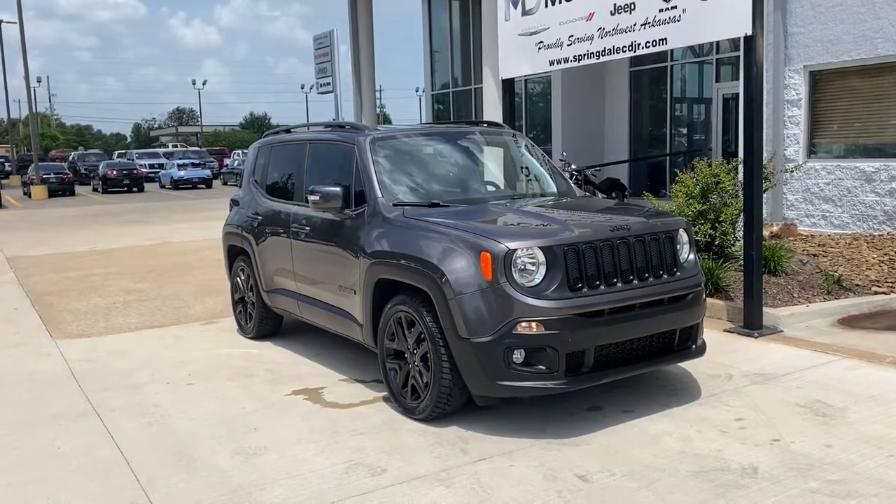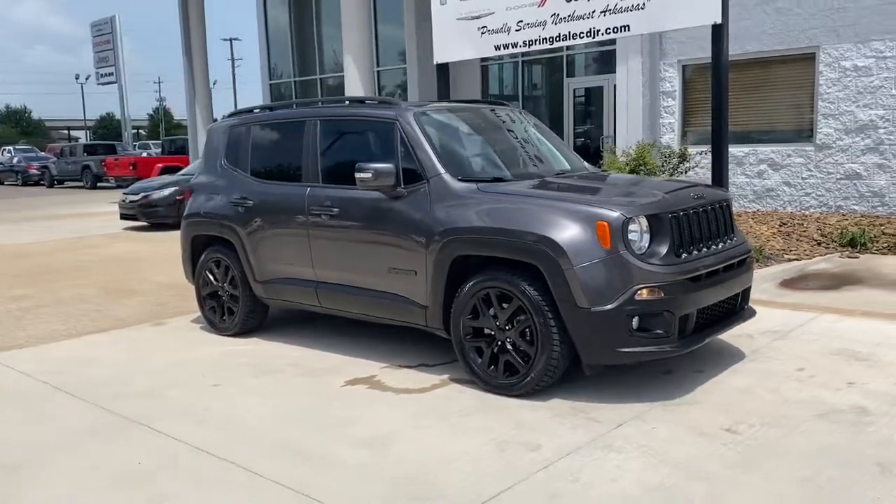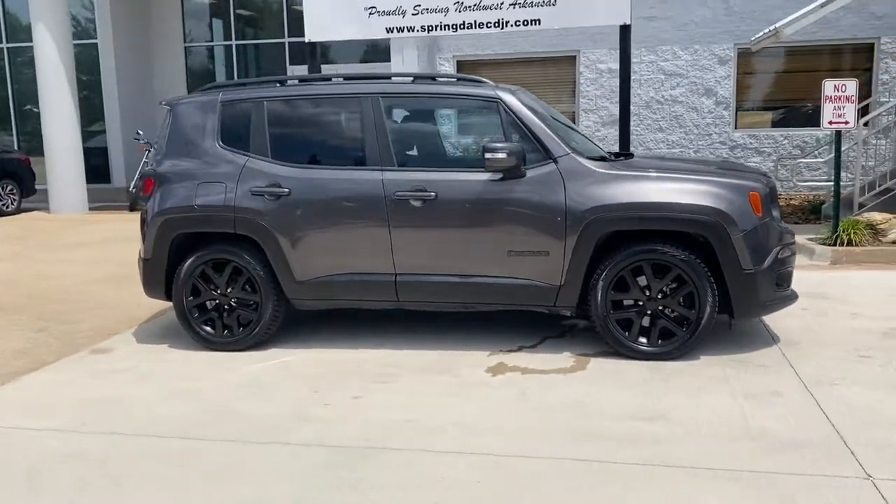Get into a car with value. 2018 Jeep Renegade. With less than 60,000 miles on the odometer, this vehicle stands out from the rest.